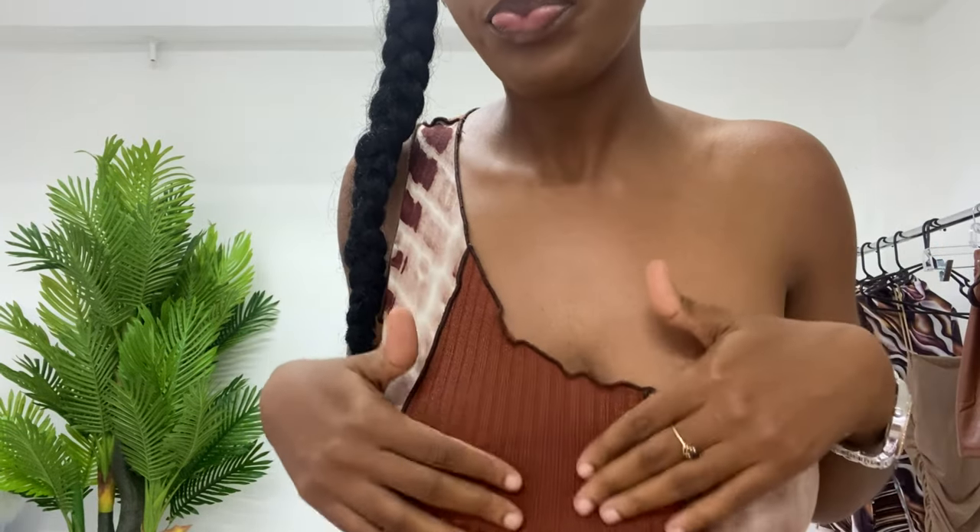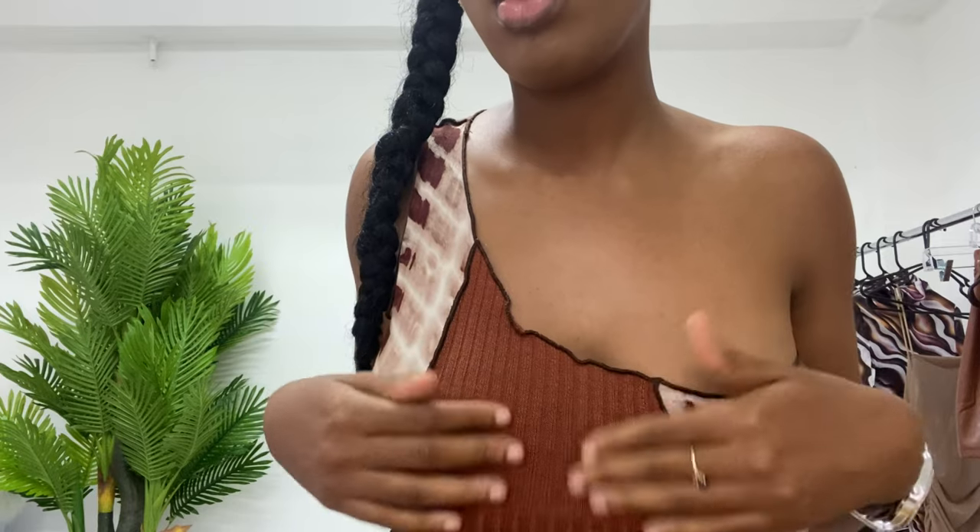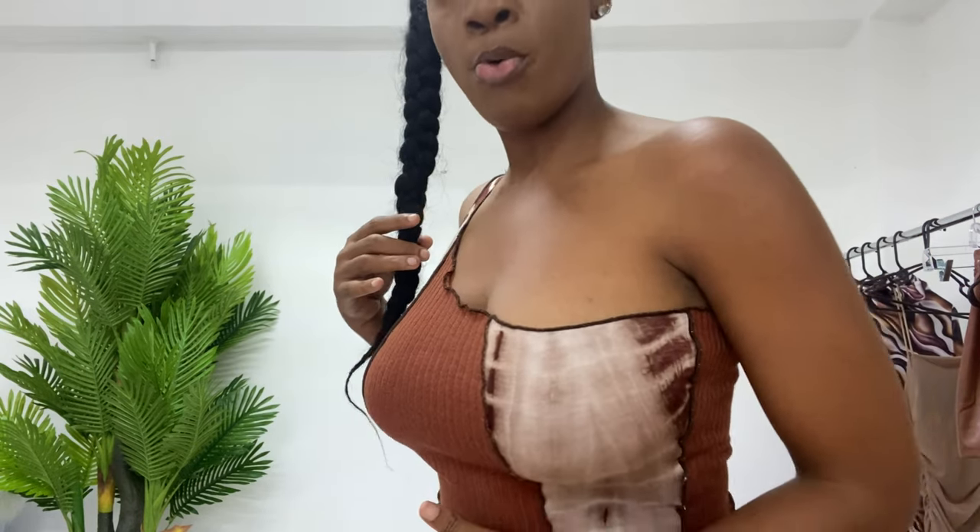This material is like tie-dye and it feels like a rib material. If we look very closely, we'll see some nude and then some different shades of brown. These pieces are just getting hotter and hotter as we go along.